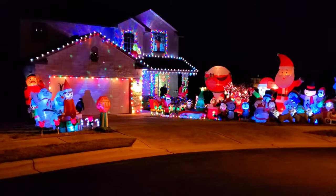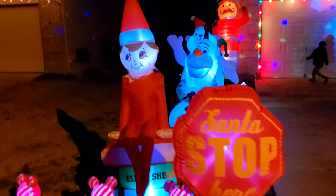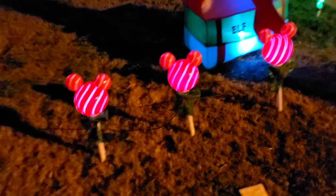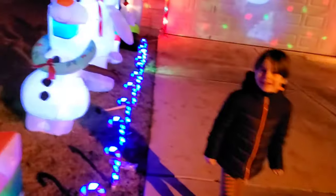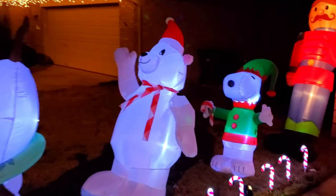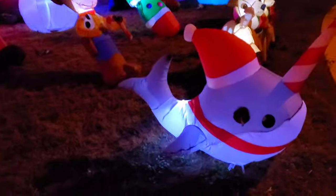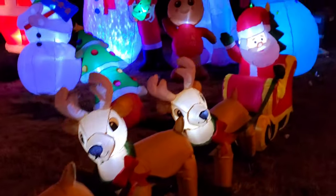Hi. We wanted to show you our Christmas set up. Here you can see the right side of the house with all the inflatables. We have our Mickey Mouse pathway lights, our Santa stop here sign, elf on the shelf, Olaf, polar bear, Snoopy, and the toy soldier. Here's our narwhal, and then the Santa sleigh with the three reindeer.